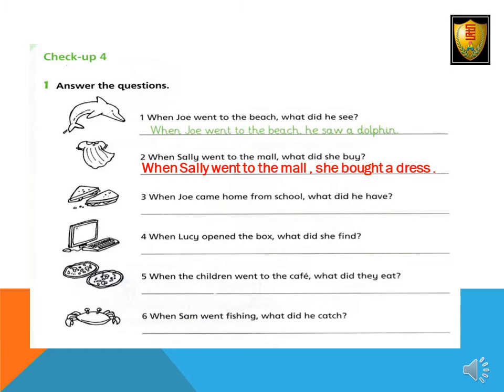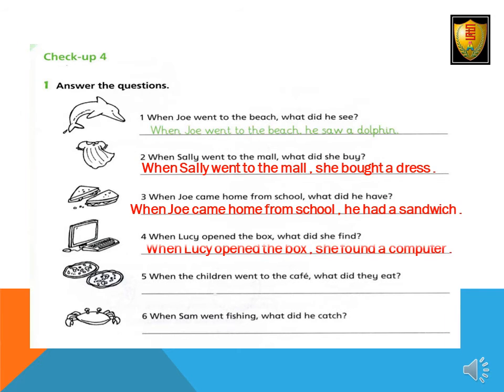Number three: When Joe came home from school, what did he have? When Joe came home from school, he had a sandwich. Number four: When Lucy opened the box, what did she find? When Lucy opened the box, she found a computer. Number five: When the children went to the cafe, what did they eat? When the children went to the cafe, they ate pizzas.